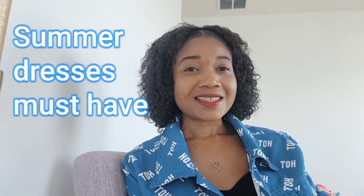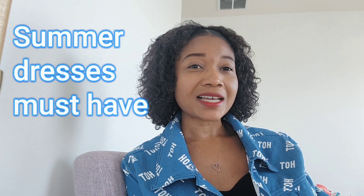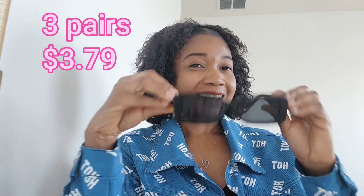So I got some goodies from Temu — some summer dresses and some glasses that I'm going to share with you guys. I'm also going to leave the prices for you so you can see how much they are, to give you a better idea.